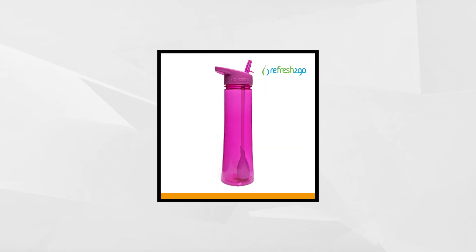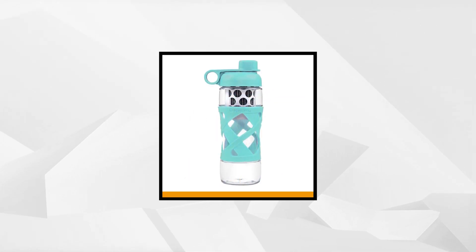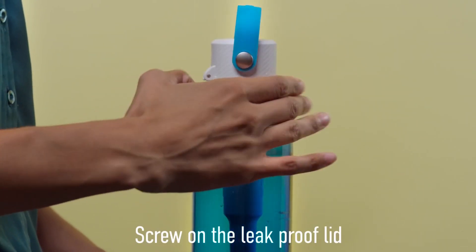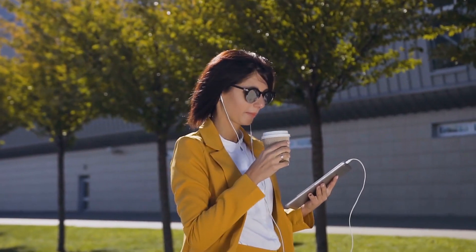Today in this video, we'll bring you the top 5 selling filtered water bottles on the market. Keeping in mind the wide range of our audience, we bring bottles on different price ranges, colors, and features too. Keeping your convenience in priority, we'll leave all the product links in the video description below for easy access. So without wasting another minute, let's start with the video.